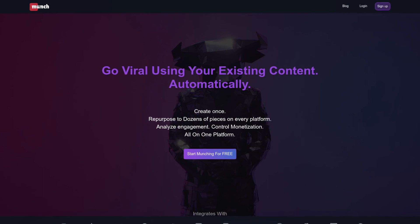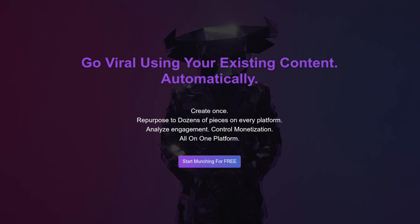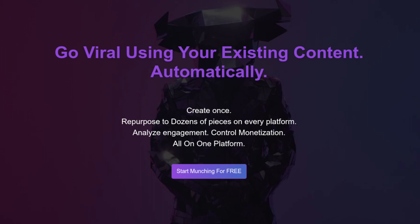Munch optimizes your long-form videos for social media by using AI to generate shorter and data-driven clips that are tailored to the interests of users on TikTok, Instagram, YouTube, and Facebook.